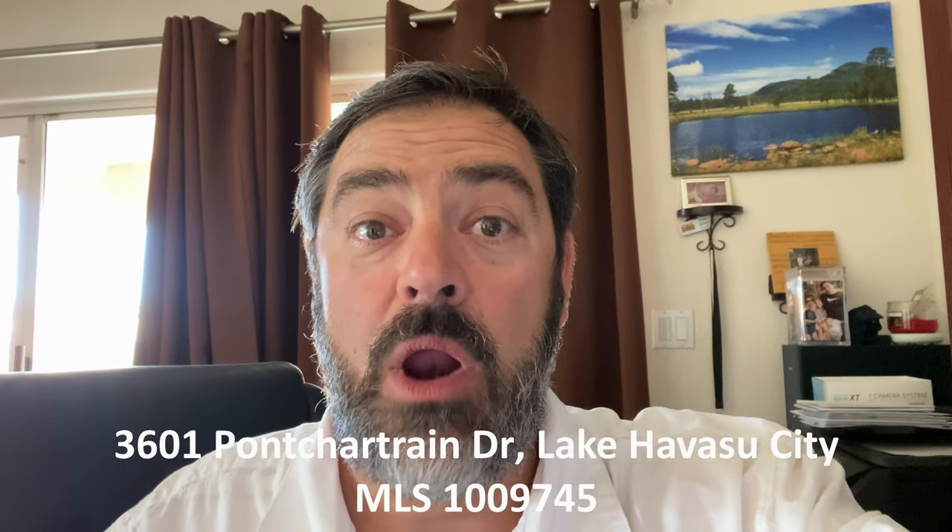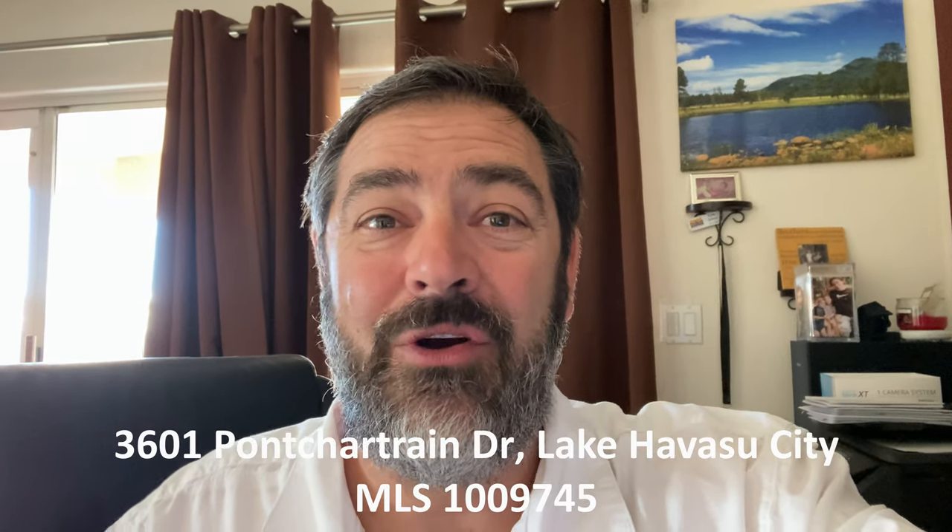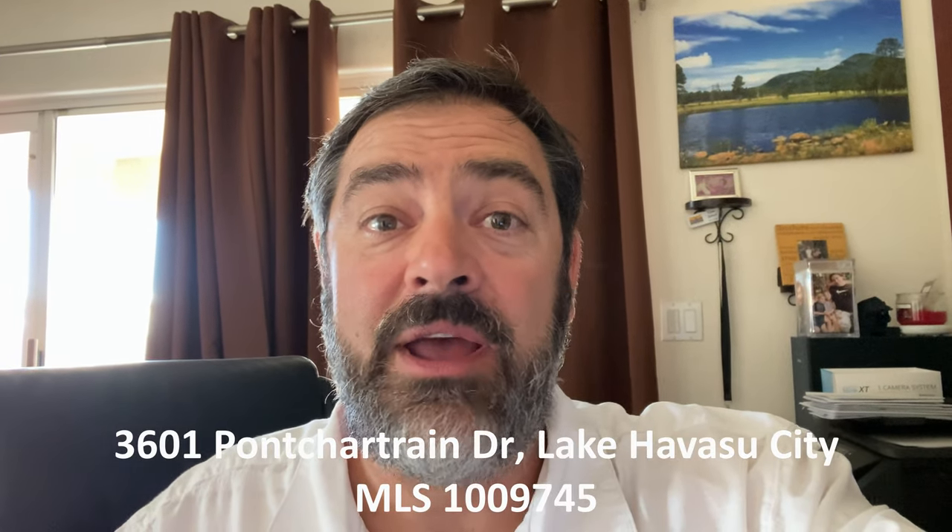Hey guys, Havasu Lou out in beautiful Lake Havasu. Hope you're having a great day. On the way to check out a really unique pool home on 30,000 square feet. It's in a great area. Hang out with us and check it out too, and I'll talk to you in a minute.